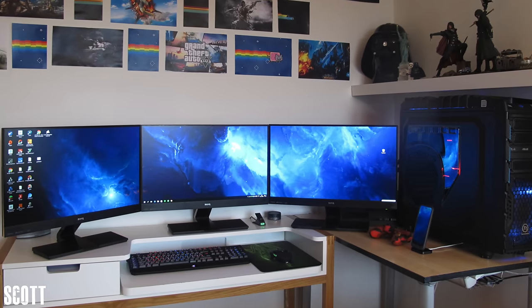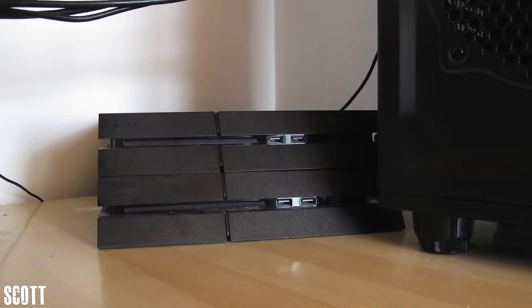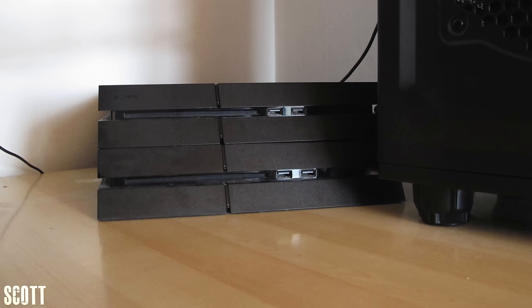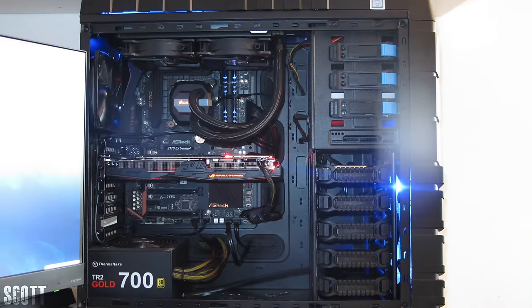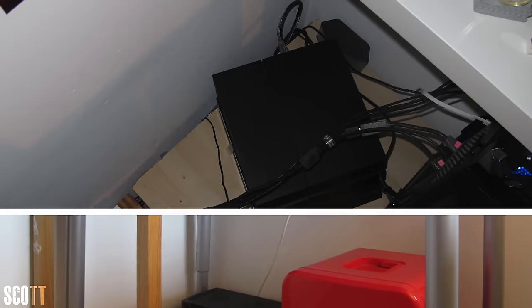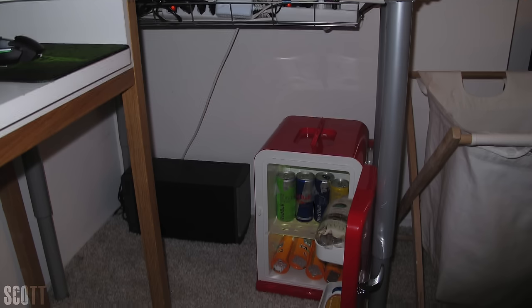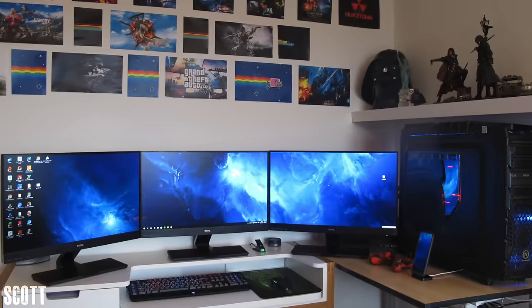Speaking of triple monitor setups, we got Scott with three 24-inch BenQ monitors, a Razer BlackWidow Ultimate keyboard, and a Razer Ouroboros mouse. The first thing I noticed were the two PS4s stacked behind his PC — what possible reason would you need two of these? I guess that explains the six PS4 controllers too. The PC is powered by an ASUS Strix 1070 and an i7-6700K. Cable management is pretty good — a rack holding up the power strip and wires behind the PC wrapped together nicely. I also like that mini-fridge down there. A straightforward triple monitor setup with a bunch of Star Wars posters and figurines on the shelf. Thank you, Scott, for entering.